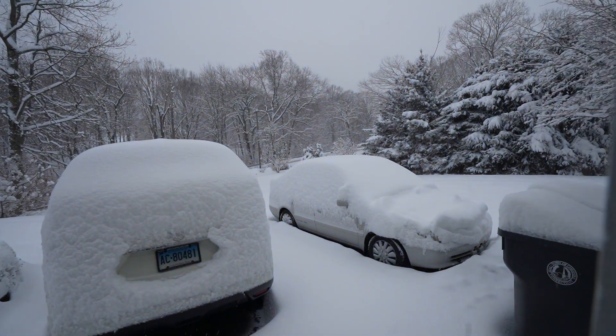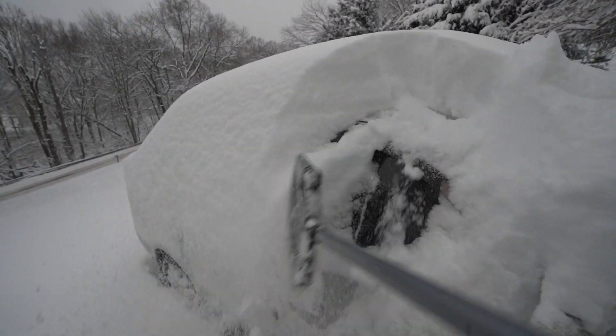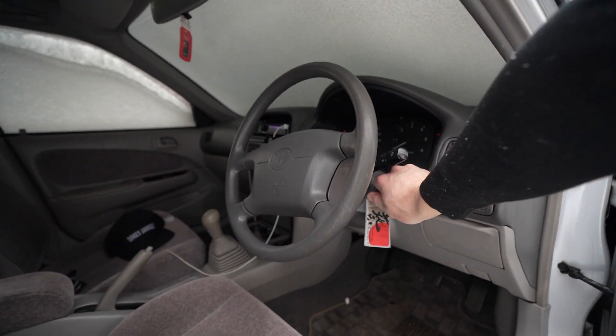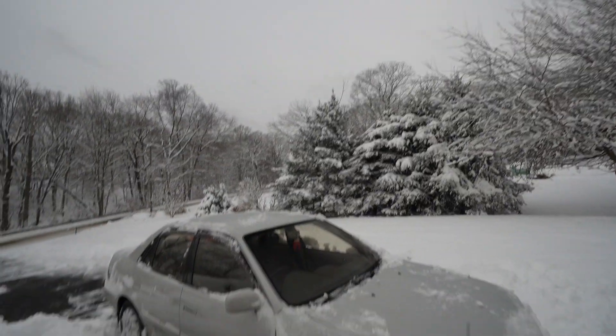Holy — there's a Corolla under here. Alright, you got this. What a car — and we're clear.